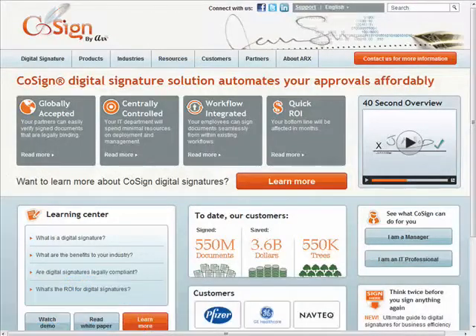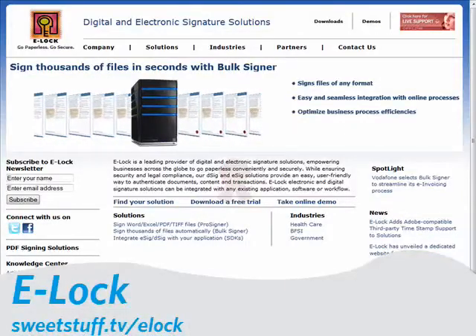In most cases, their services can be integrated seamlessly with existing applications and their files, like Word or Google documents, PDFs, email, and so forth.